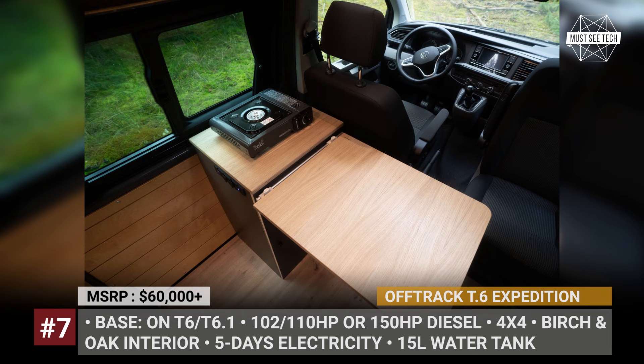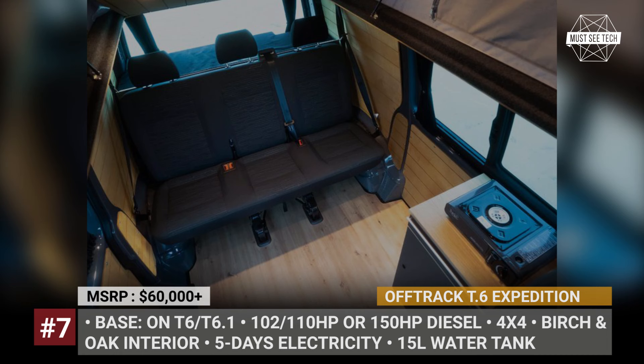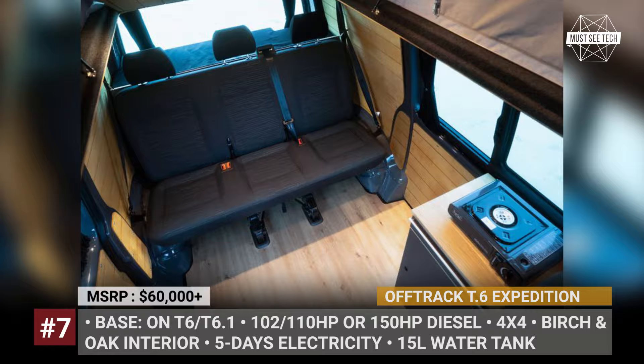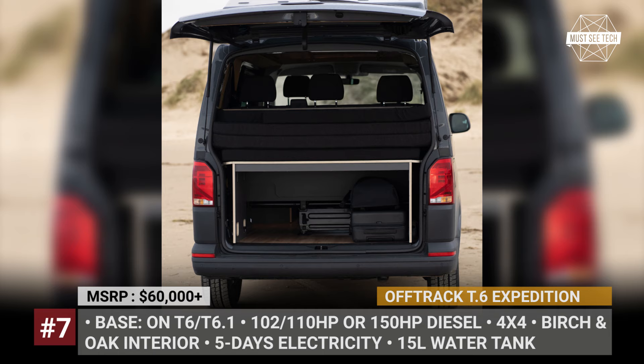Optional equipment includes a pop-up sleeper roof for two, heating, a portable toilet, and an outdoor shower. According to the company, the Expedition gets a 100Ah battery and can remain self-sustainable for 5 days in terms of electrical needs. Unfortunately, it carries only 15 liters of water, so you will have to add extra water storage or stop frequently to refill the tank.